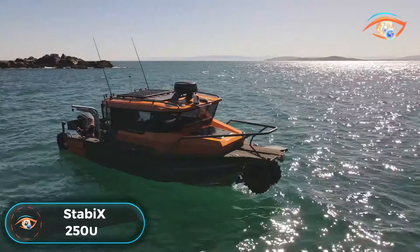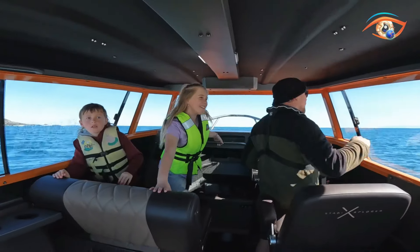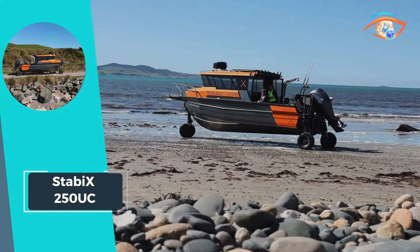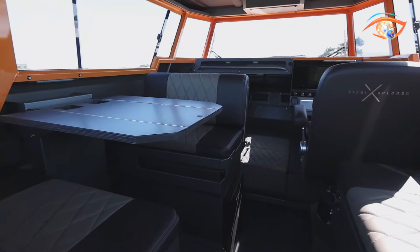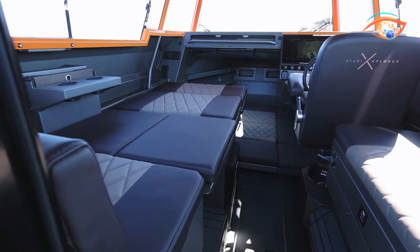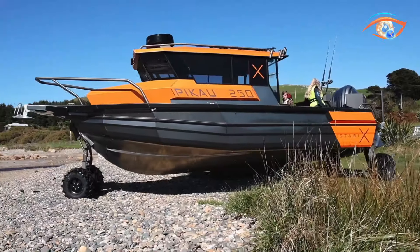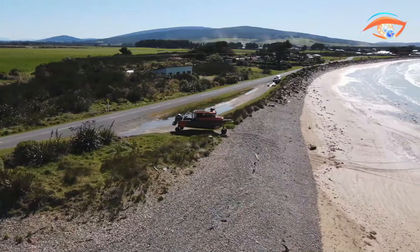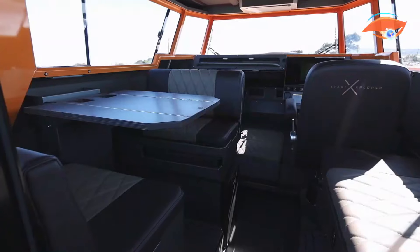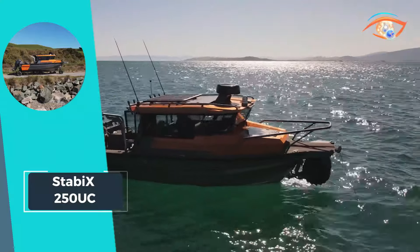The Stabix 250UC is a versatile watercraft designed to cater to the diverse needs of outdoor enthusiasts. With its full-width cabin, signature forward raking windscreen, and sleek design, this model seamlessly blends style and functionality. Accommodating up to seven passengers, it's perfect for on-water camping, fishing, or family outings. The heavy-duty combing fendering ensures durability, while the V-berth with seating backrests, fold-down extensions, and squabs offer comfort and adaptability.